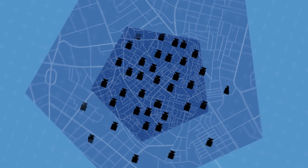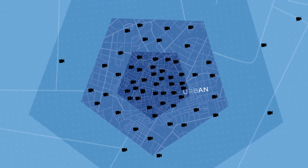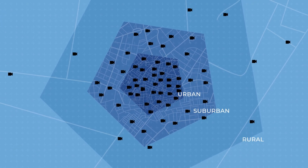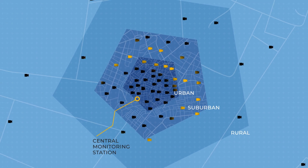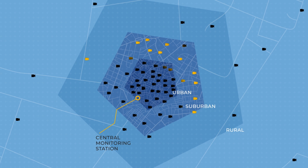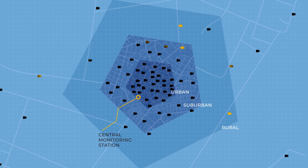Once deployed, the Fleet Manager can then use ML Ops and IoT services on AWS to collect data and monitor performance across the entire fleet, getting a clear picture of traffic flows throughout the city and make real-time decisions for traffic flow improvement.